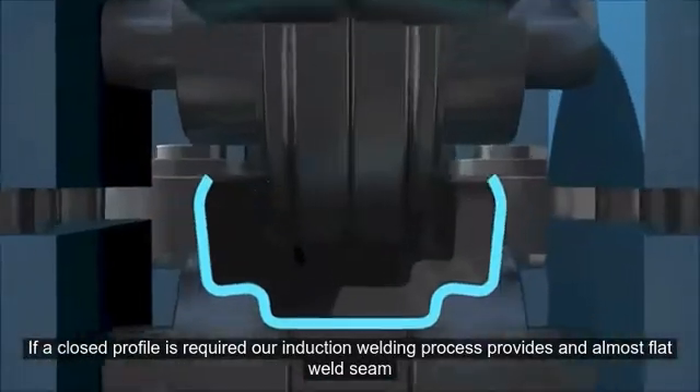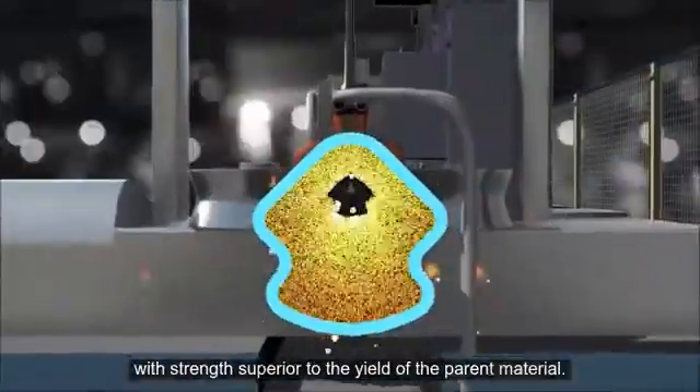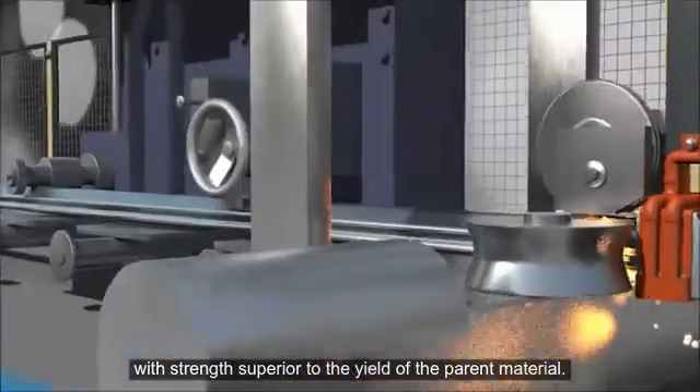If a closed profile is required, our induction welding process provides an almost flat weld seam, with strength superior to the yield of the parent material.